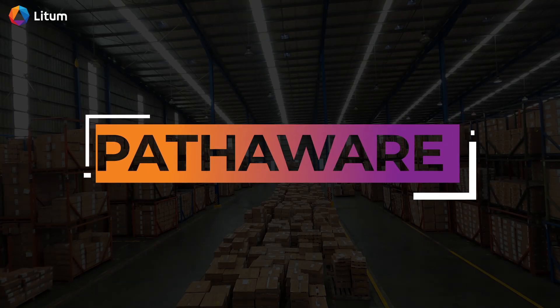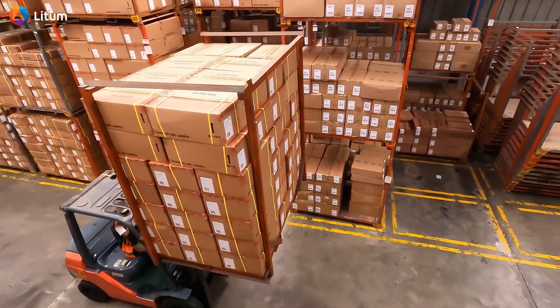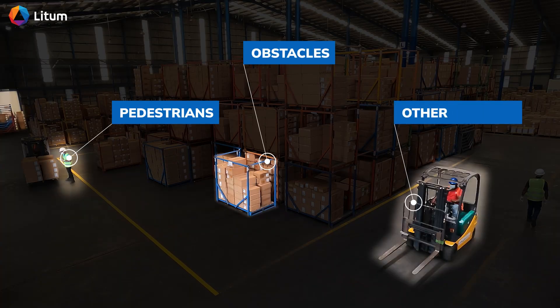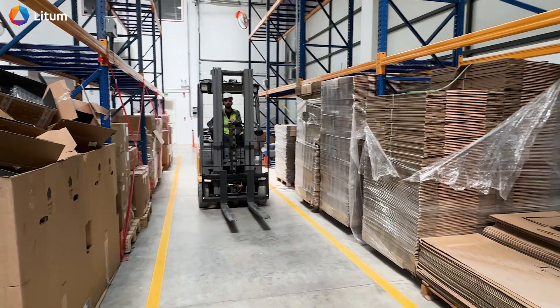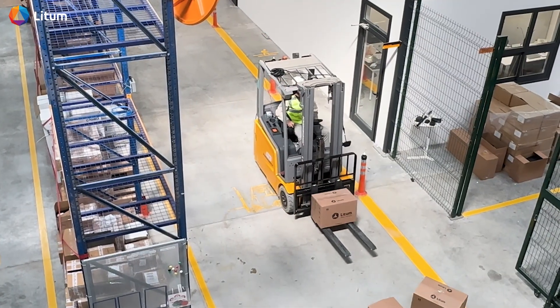Welcome to the PathAware demo. You'll see how Lidham's PathAware solution enhances forklift safety by detecting pedestrians, obstacles, other vehicles, and environmental changes without the need for wearable tags. Each scenario shows a key feature that helps reduce risks and support operators in real time. Let's get started.